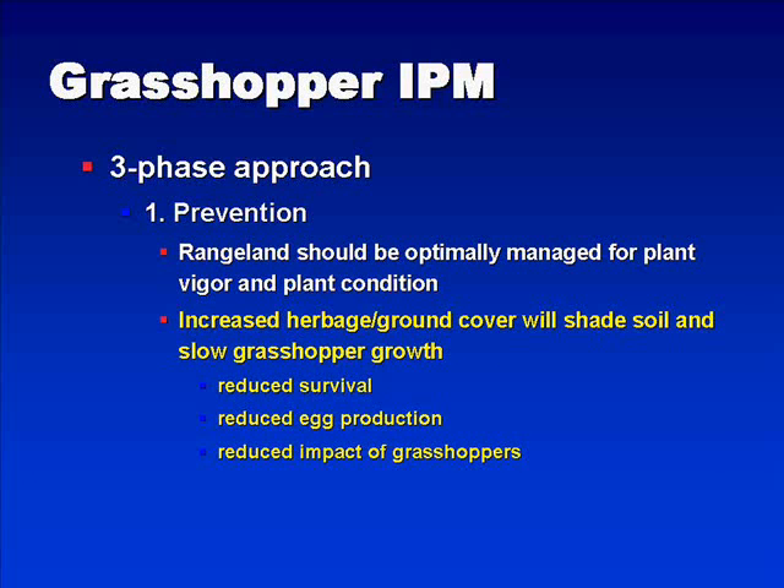As we think about yield of grass, we want to think about increasing the herbage and the ground cover that will shade the soil. This also has an additional impact in that it will slow grasshopper growth. The cooler the soil is, the slower grasshoppers will develop. We will see reduced survival and reduced egg production because of grasshoppers developing slower through the season, and the impact of the grasshoppers will also be reduced.